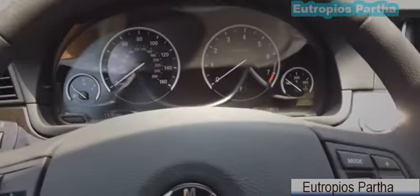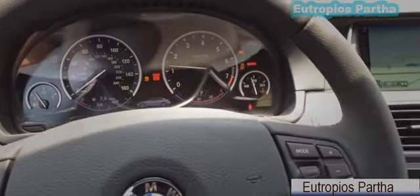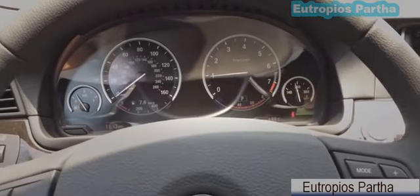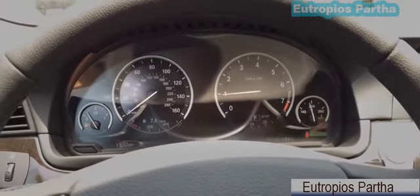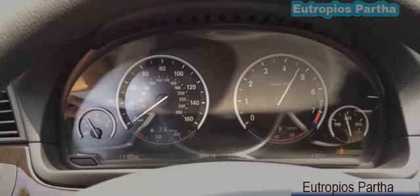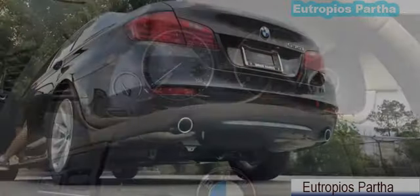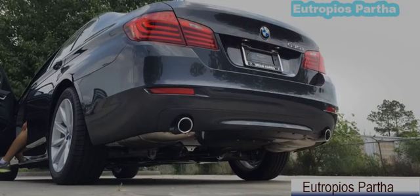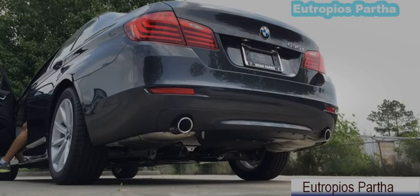With your foot on the brake, push the button to start. Let's pop the hood and see what it has to offer.